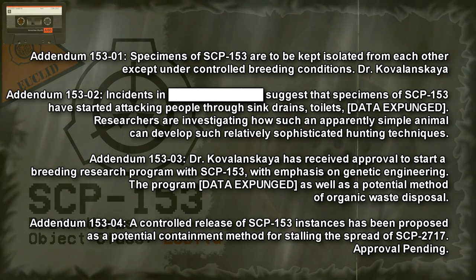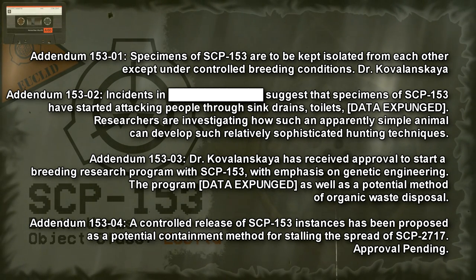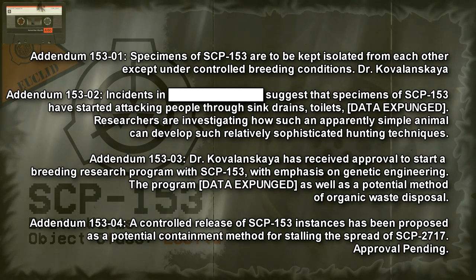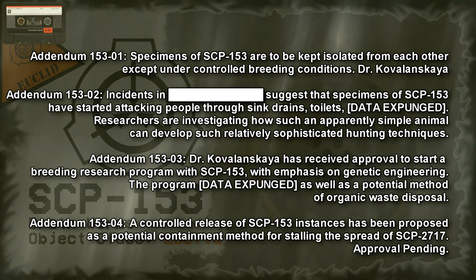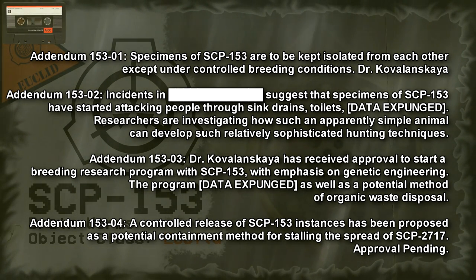Addendum 15302: recent incidents suggest that specimens of SCP-153 have started attacking people through sink drains and toilets. Researchers are investigating how such an apparently simple animal can develop such relatively sophisticated hunting techniques.